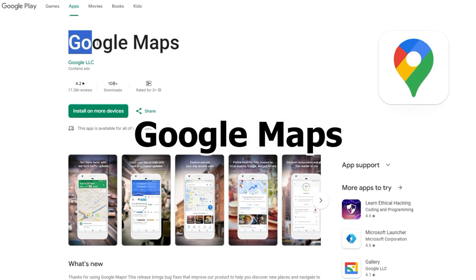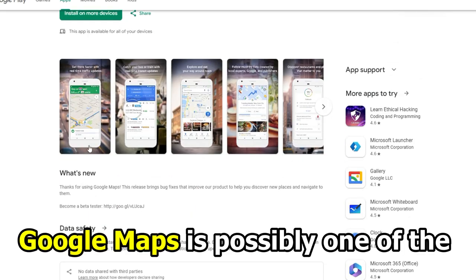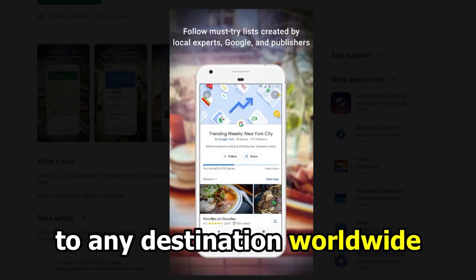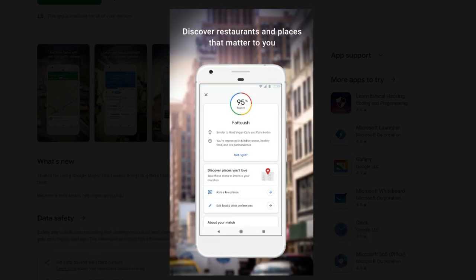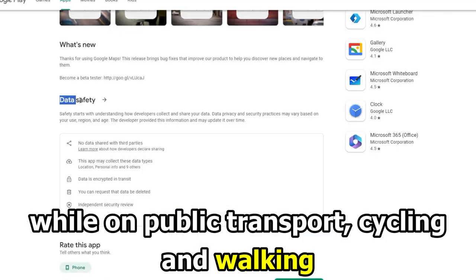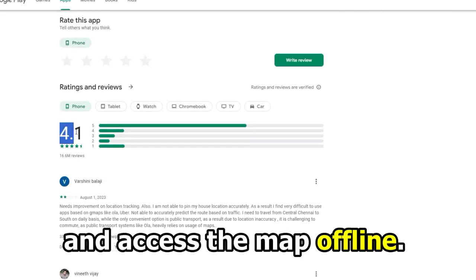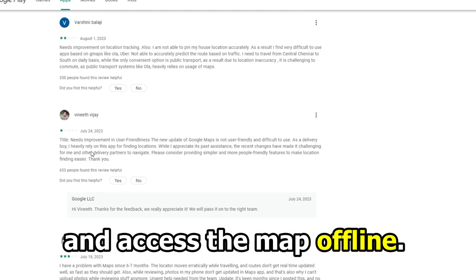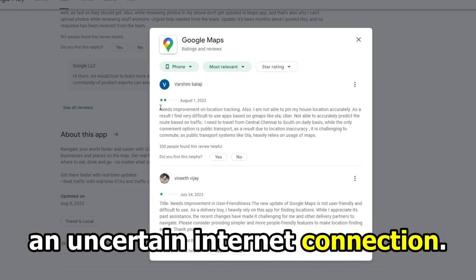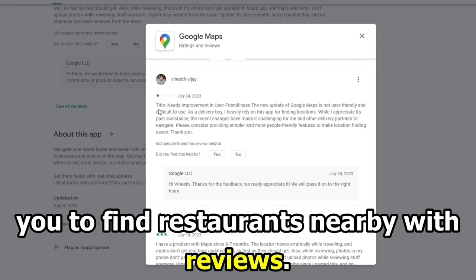Google Maps, best for offline detailed driving directions. Google Maps is possibly one of the most known driving direction apps. With this app, you can search for directions to any destination worldwide. You can use this app for driving directions and find directions while on public transport, cycling, and walking. The best thing about this app is you can download your driving directions ahead of time and access the map offline. Therefore, this app is best suited for traveling to an area with an uncertain internet connection. This app also has features to enable you to find restaurants nearby with reviews.